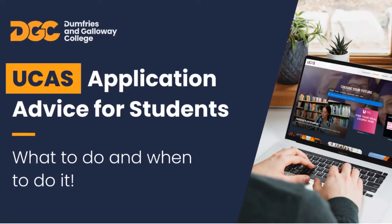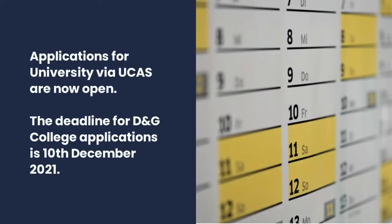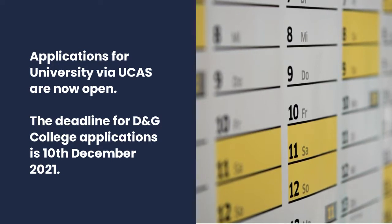UCAS application advice for students — what to do and when to do it. Applications to university via UCAS are now open. The deadline for Dumfries and Galloway College applications is the 10th of December 2021.